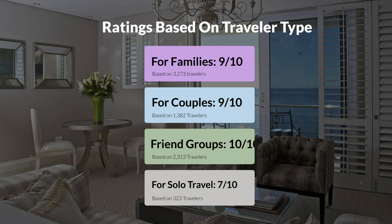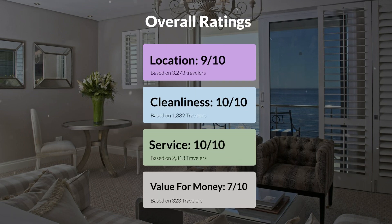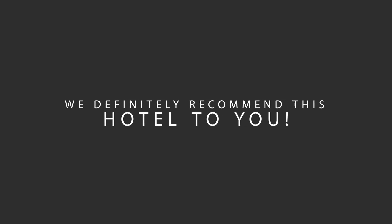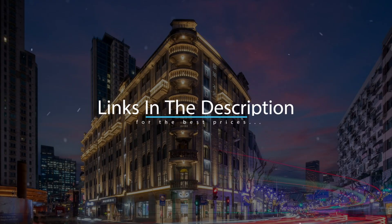Here are our overall ratings for this hotel. Location: 9 out of 10. Cleanliness: 10 out of 10. Service: 10 out of 10. Value for money: 7 out of 10. We would definitely recommend this hotel to you, no matter what type of traveler you are. To get the best price for this hotel, make sure you check out the link in the description. Have a nice trip!